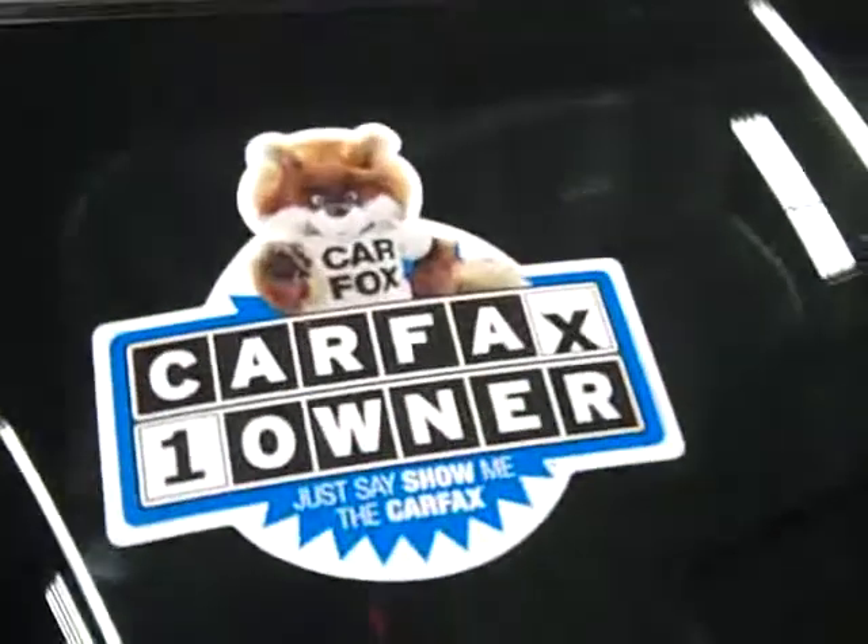These Goodyear Eagle RSA tires are brand new, all four of them, and this vehicle is a one owner with a clean Carfax.